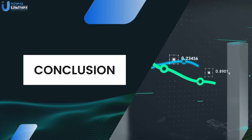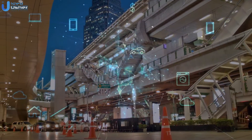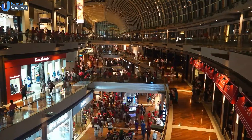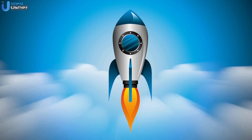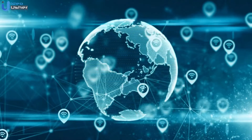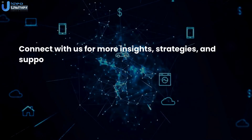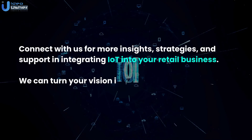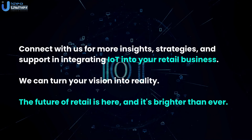And finally, the conclusion. As we have seen, the fusion of IoT with the retail industry is not just a trend — it's a revolution. It's transforming how we shop, sell, and experience the world of retail. If you're ready to elevate your retail business to new heights, to skyrocket your customer satisfaction and profits, now is the time to embrace these cutting-edge IoT applications. Connect with us for more insights, strategies, and support in integrating IoT into your retail business. We can turn your vision into reality. The future of retail is here and it's brighter than ever. Let's make it yours.